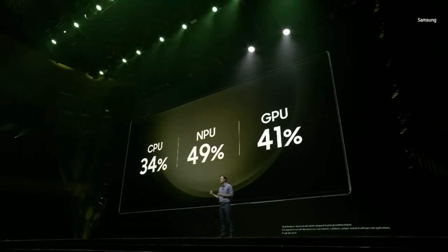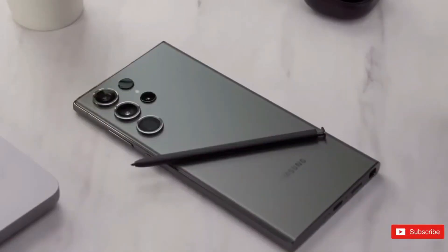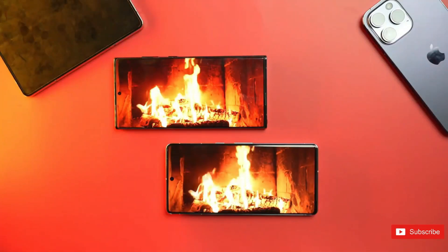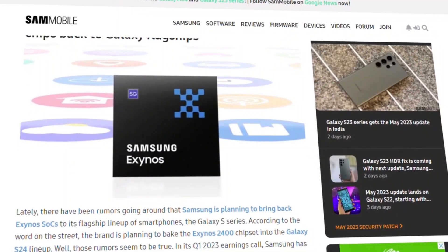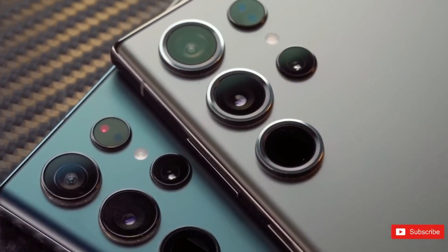Now that Samsung's major phone launches for 2023 have concluded, the company's primary focus is on the upcoming Galaxy S24 lineup. Recent rumors and leaked renders have provided us with a wealth of information about the Galaxy S24, Galaxy S24 Plus, and Galaxy S24 Ultra.